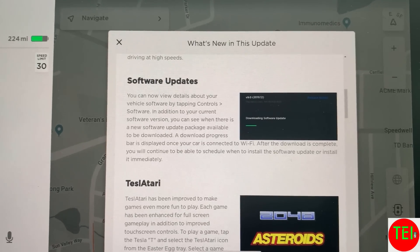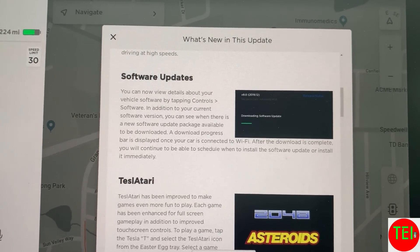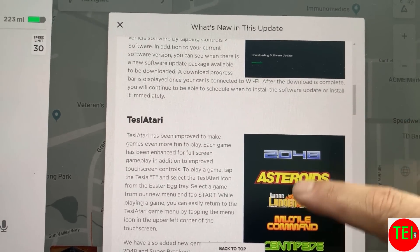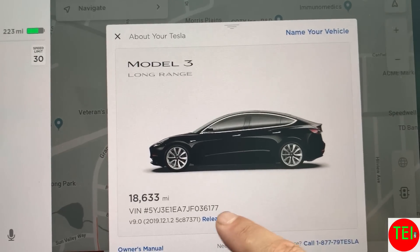With software updates, you can now see when the next software update is coming in your settings and download it — though you also get a notification for that as well.